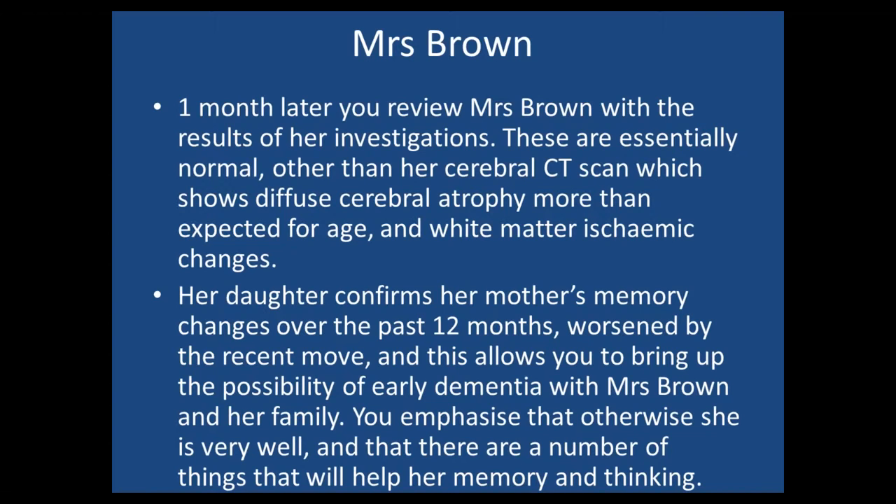Most of the investigations are normal. There is more cerebral atrophy on her brain scan than maybe expected for age, and white matter ischaemic changes — most people of her age will have those sorts of changes. Because her daughter came with her to this appointment, she confirms that her mother has actually been pretty bad for 12 months and the recent move made things a lot worse. This allows you to bring up the diagnosis of possible early dementia with her and her family. It's really important to take the positive view — emphasise that most of her brain is working well and encourage her to do things that keep her brain active, like memory games, word puzzles, card games.